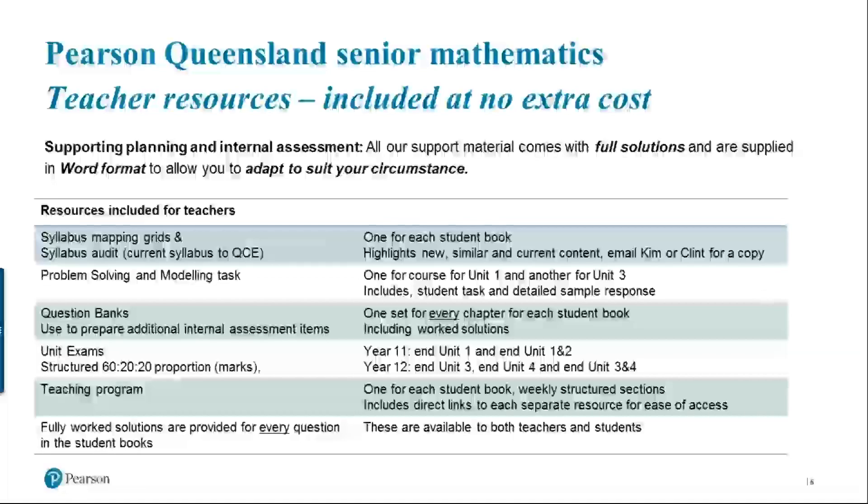To ensure readiness and help you with implementation, we've created unit exams at the end of every unit — at the end of Units 1 and 2 for Year 11. For Year 12, we have an additional exam at the end of Unit 3, end of Unit 4, and a cumulative one covering Units 3 and 4. They will be split into Paper 1 and 2, where for Methods and Specialists, Paper 1 is tech-free and Paper 2 is tech-active. Each exam includes a table breaking questions into 60% simple familiar, 20% complex familiar, and 20% complex unfamiliar.